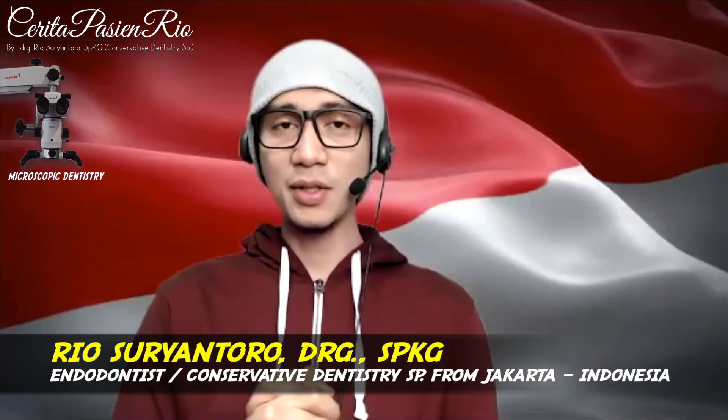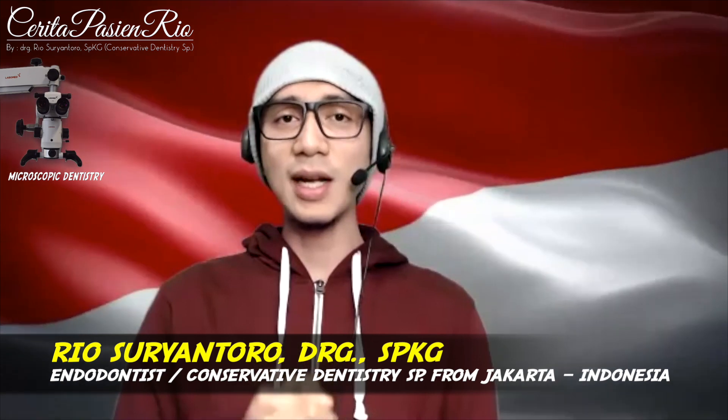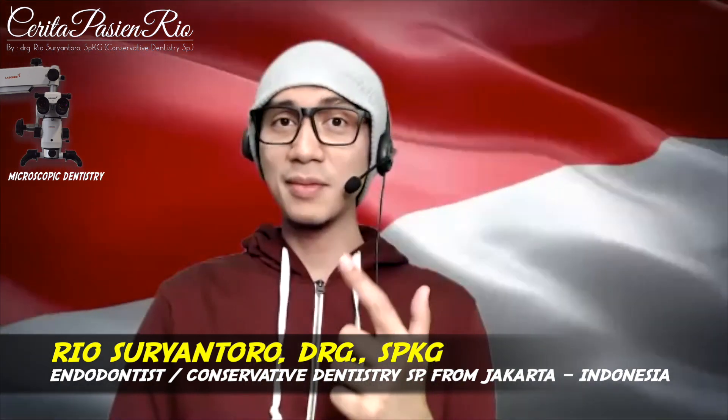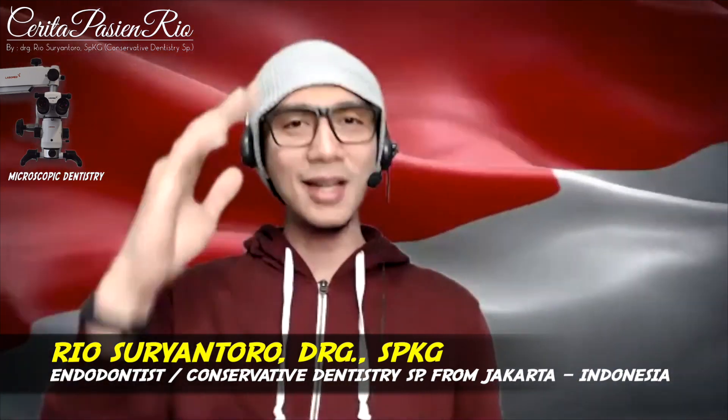I hope that this video is useful for you. Don't forget to subscribe to my YouTube channel to get the latest clinical case reports. Stay super, stay awesome, stay happy. Assalamualaikum warahmatullahi wabarakatuh.